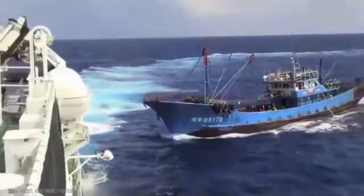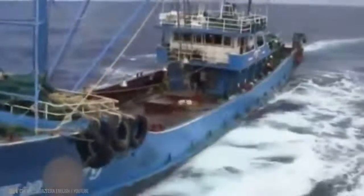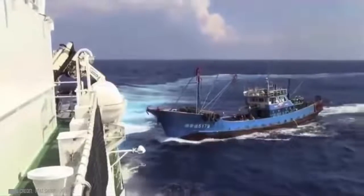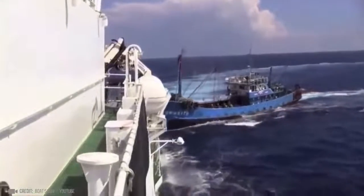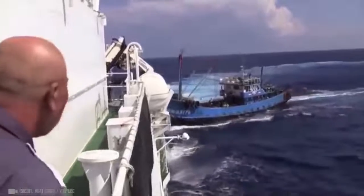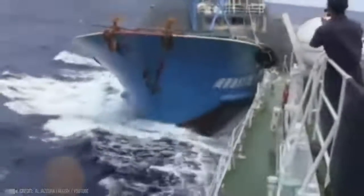This happened near disputed isles in the East China Sea, the site of vast potential gas and oil reserves. A Chinese fishing boat collided with a Japanese patrol vessel. The accident was a catalyst, sparking a diplomatic spat between two Asian countries. Japan detained the Chinese skipper of the trawler, which made him a hero in China.